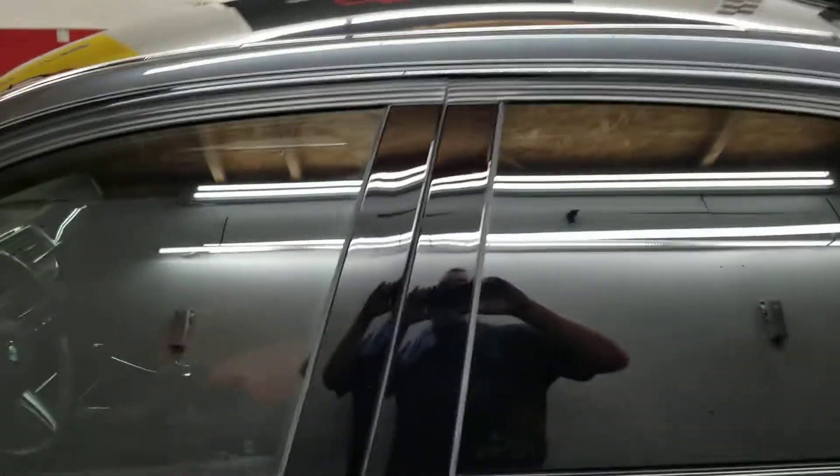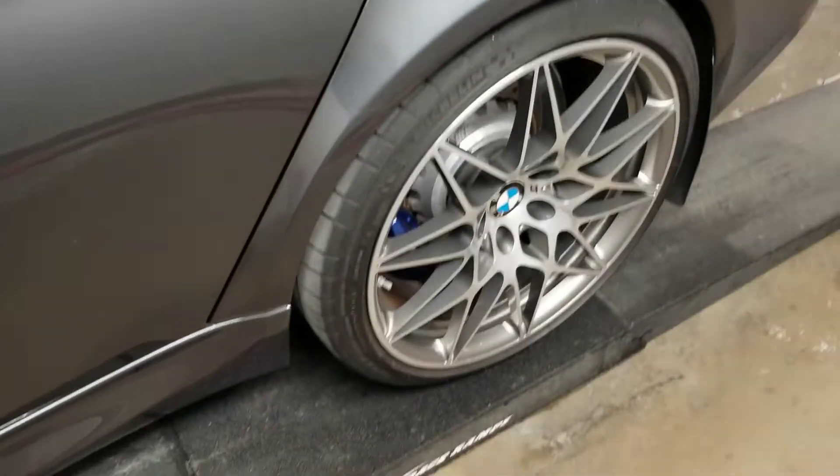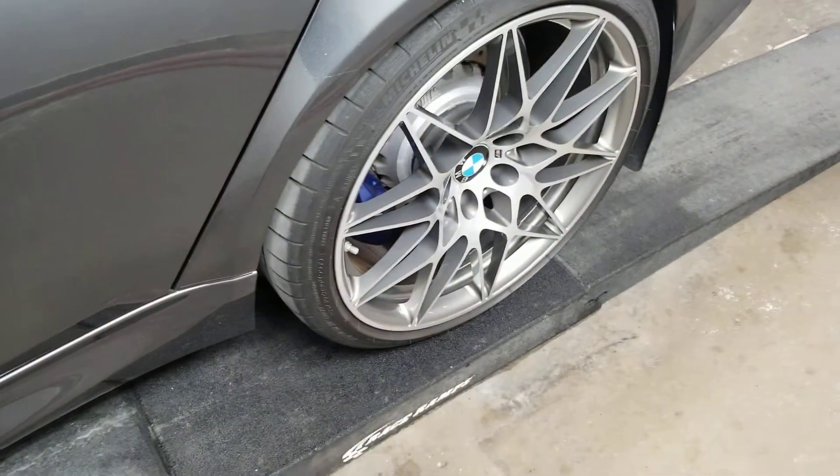We have a limited lifetime warranty on the paint. We have the fly-by-forte on the windows — that's a three-year warranty. The high-temp wheel coating is also a three-year warranty.